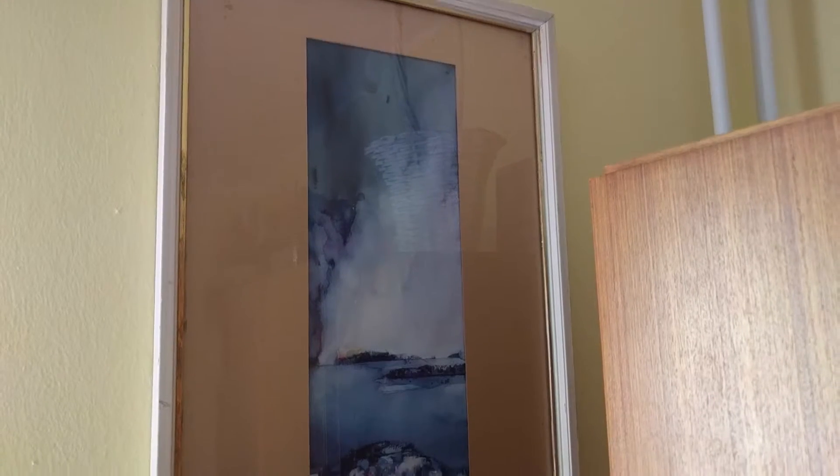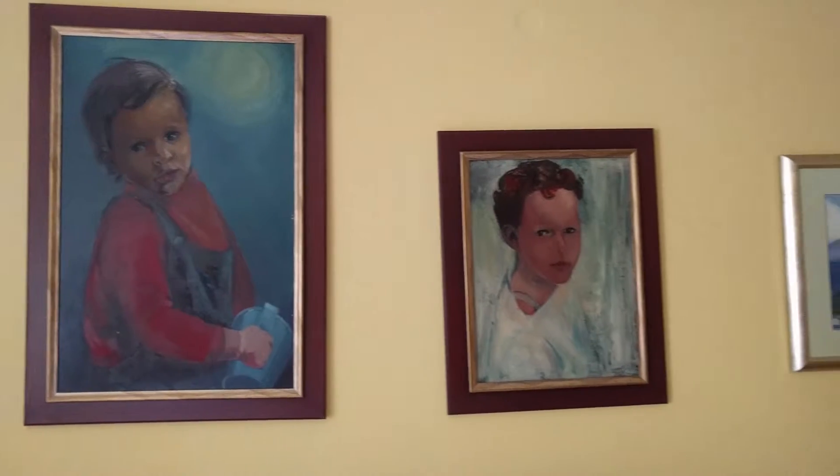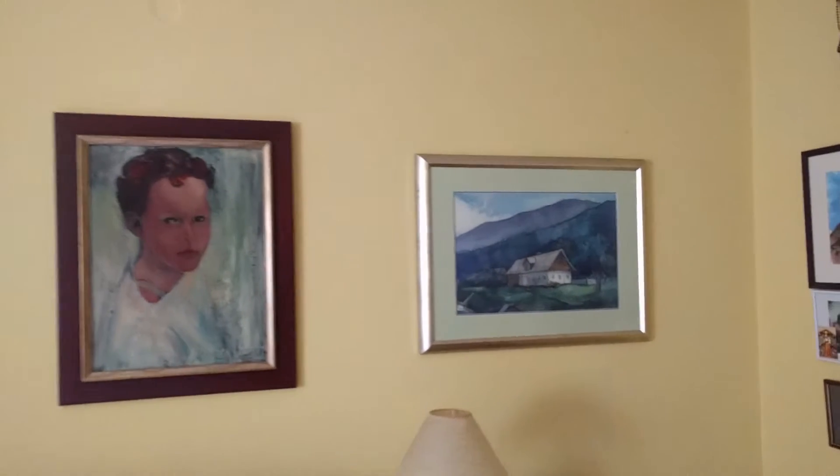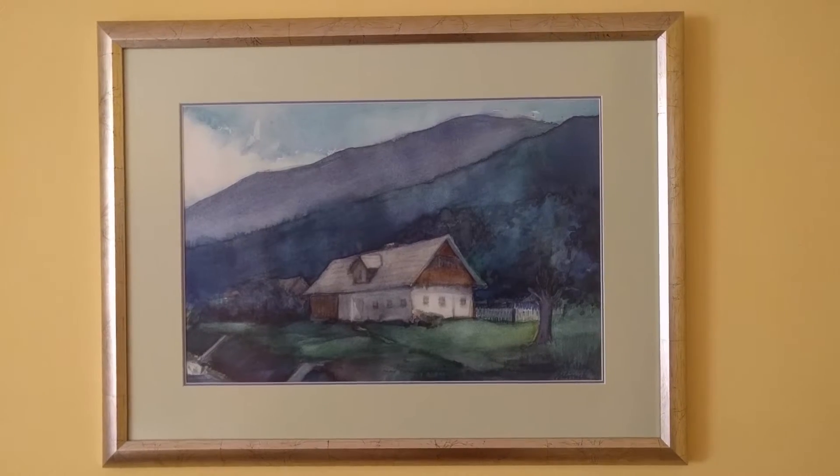Oh, I made this. And this is my mom on the left and her brother on the right, so my uncle. And this is a small little house where he grew up.